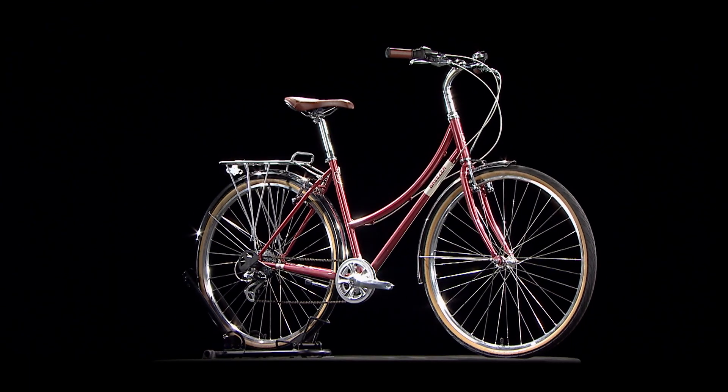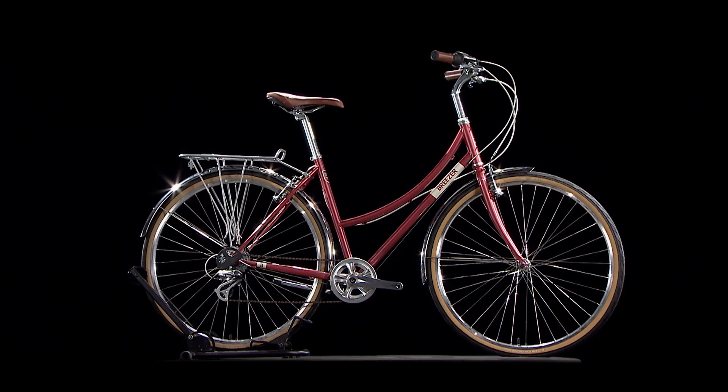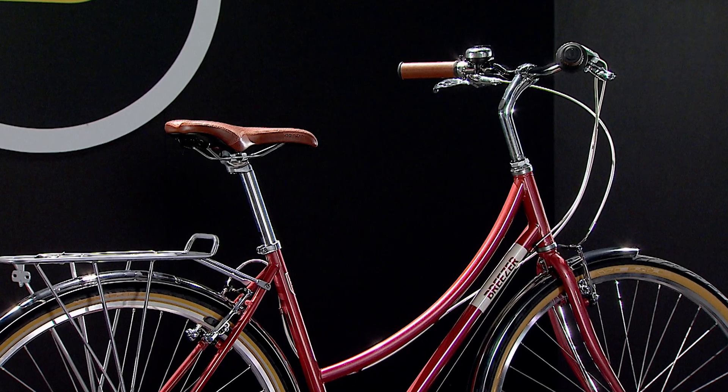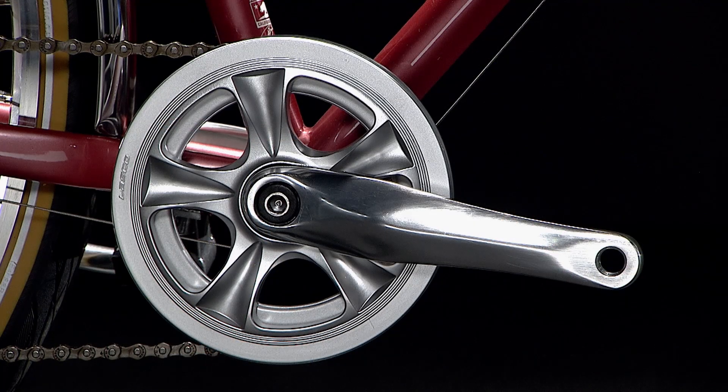A Breezer Chromali frame is available with both step-over and step-through options. You can enjoy the upright riding position with comfortable swept-back handlebars. The components chosen provide an emphasis on style and functionality.